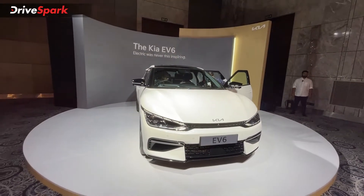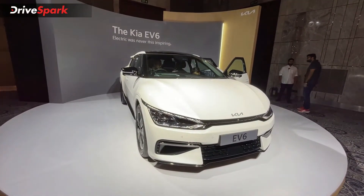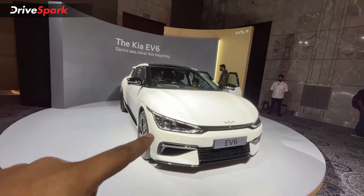This EV6 is available in five color options. Red and blue and silver are among them, and what you see here is the white color scheme.